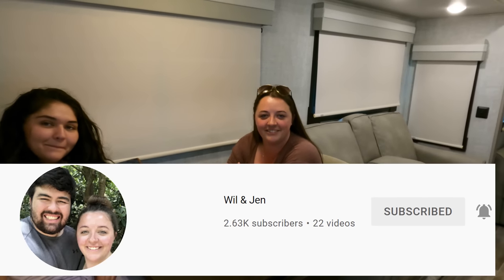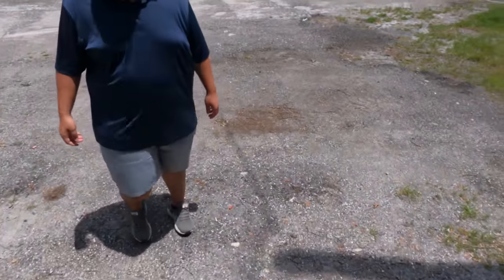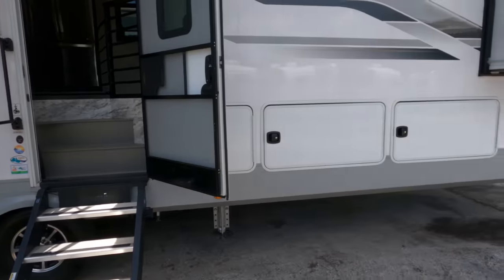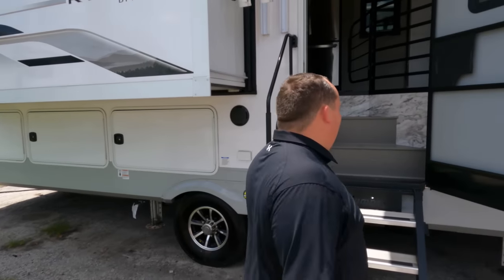Quick shout-out to Will and Jen's channel — make sure everybody subscribes. It's their vlog footage; they just completed an epic road trip from Maryland to Minnesota to Wyoming to Colorado. Make sure you subscribe to their channel. And like number three: this exterior storage. I mean, nothing like this on the market. This has more storage than most motorhomes we've seen.